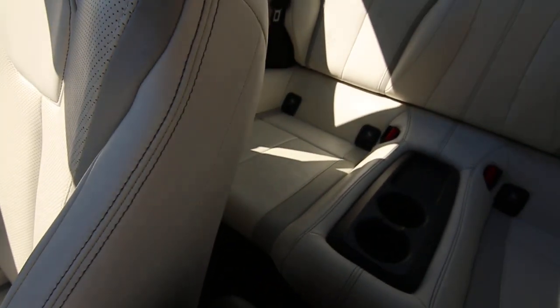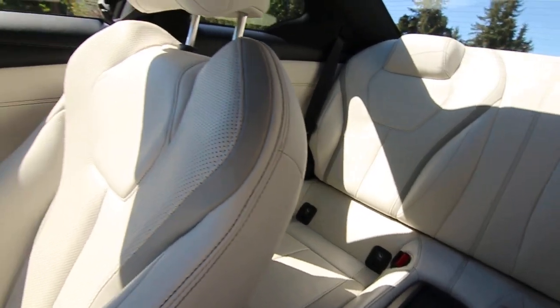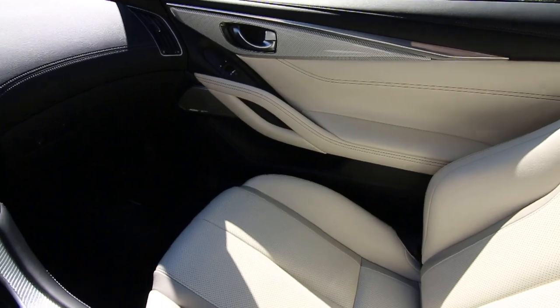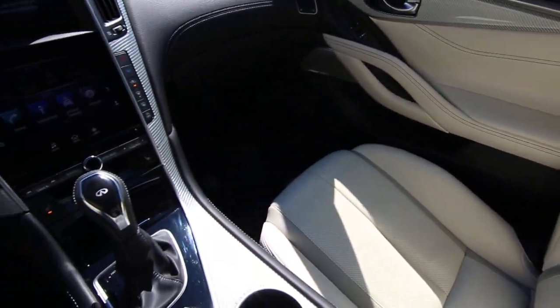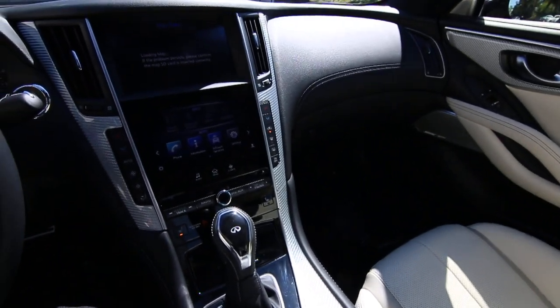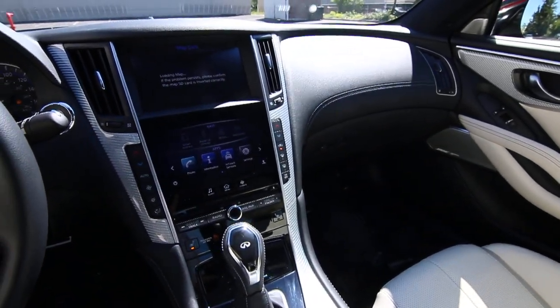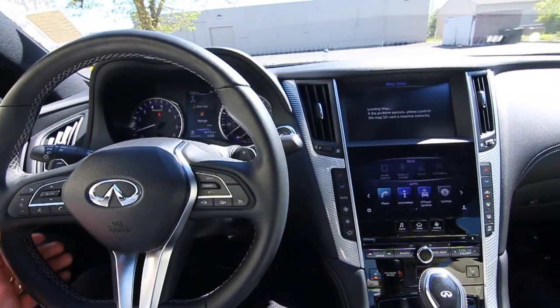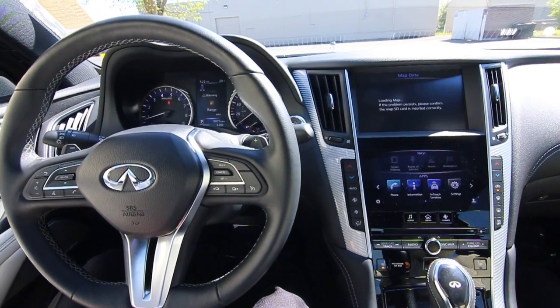This is the range-topping trim level on the Q60 with the Red Sport package. It has a 400 horsepower twin-turbo VR30 engine and intelligent all-wheel drive. This is a vehicle we recently acquired from Infiniti — a one-owner, clean Carfax vehicle from sunny California. We do have a complimentary Carfax; only 9,873 miles.